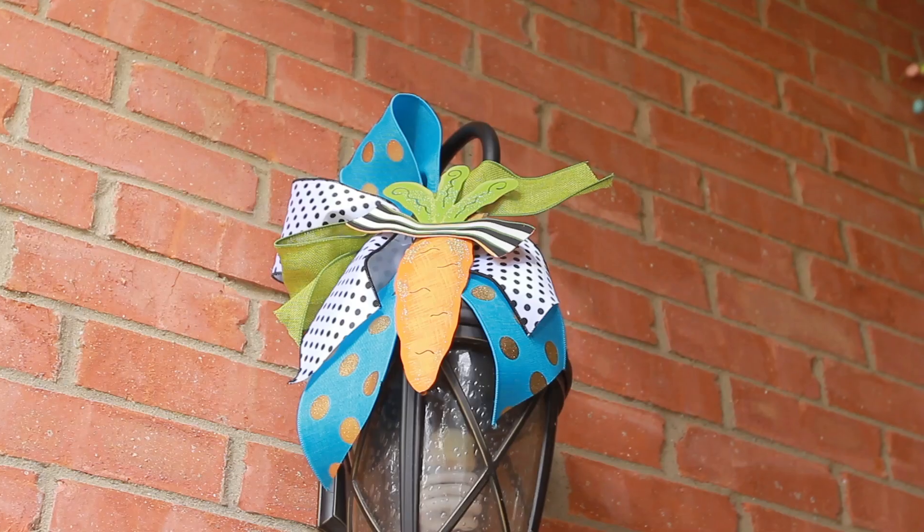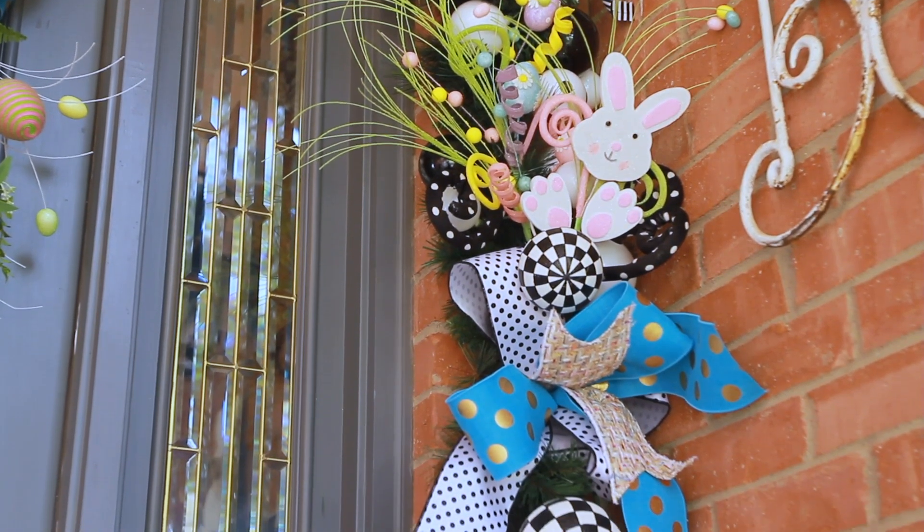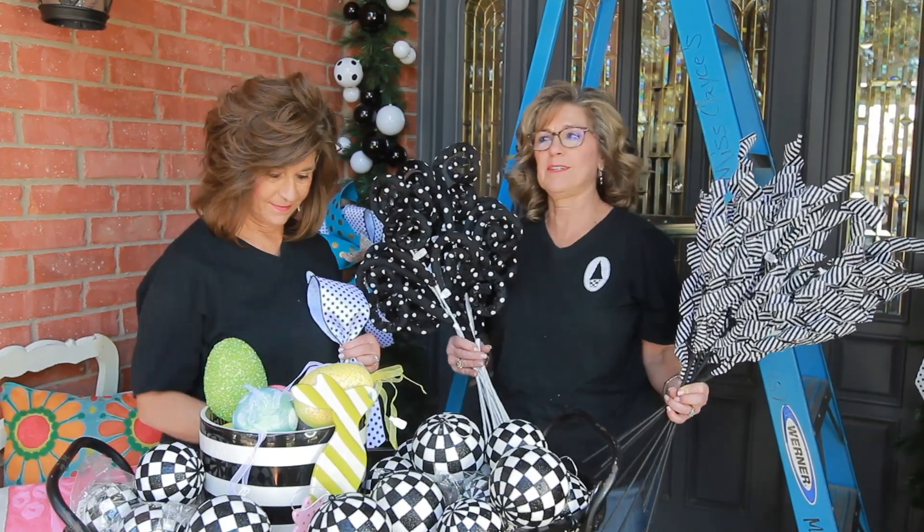And Miss Casey's has it all. Whether it's in the store or on the website, you can find these products. It's gonna be so cute.